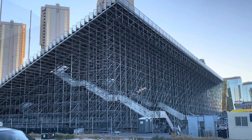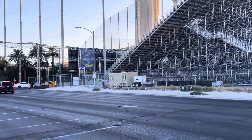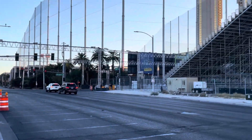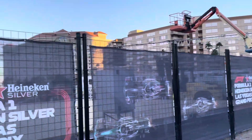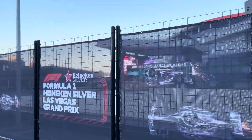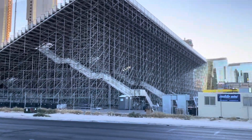So a nice big section of grandstands right here if you want to watch the race and watch it go from Harmon. These seats right here off of Harmon will probably be pretty cool because the race begins and ends here at the paddock building. So that ought to be pretty exciting to be sitting there, and you've got a nice view of the Strip also.